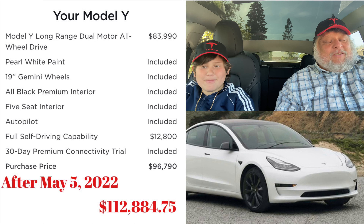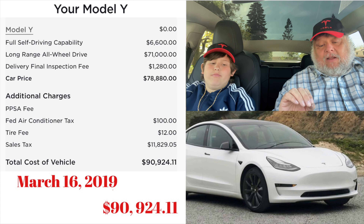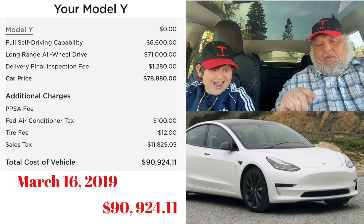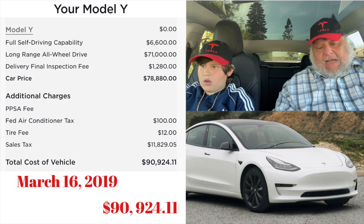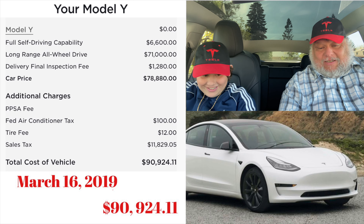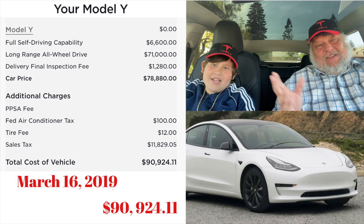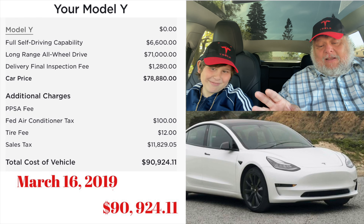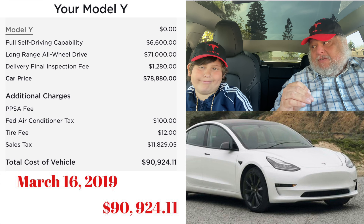Here's the price that I paid — all in, $90,924.11. That's because Full Self-Drive way back then was $6,600, and the car was $71,000. Then there's the delivery fee, the tax, the federal air conditioning tax which is $100, and a tire fee. The difference between the price I paid and the current price is close to $25,000.